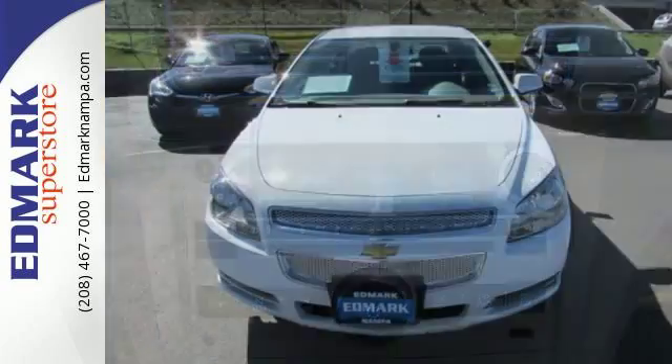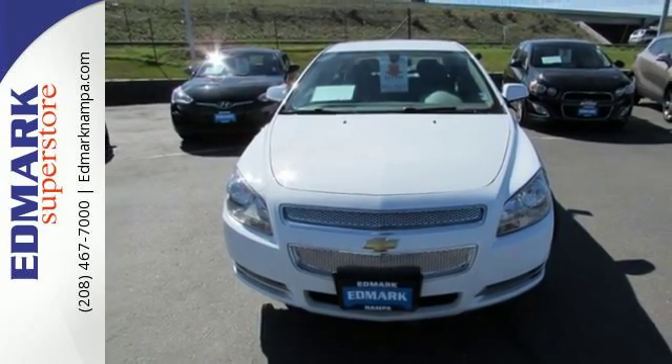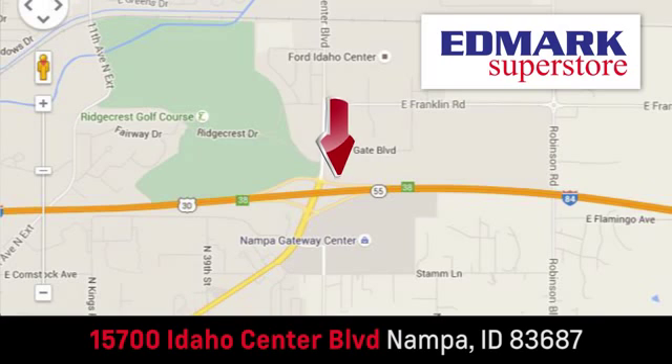Relax and drive smooth. See for yourself in this sedan today. Fast, fair, and fun. Give us a call or stop by. We're conveniently located in the Idaho Center Auto Mall.